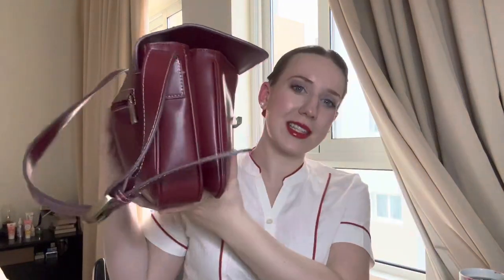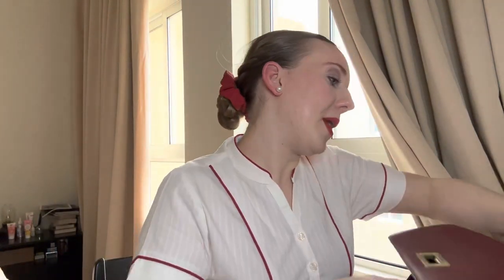Hi everyone, welcome back to my channel. I promised to record a video about what's in my cabin crew bag. Even though I'm on a time limit — about 20 or 30 minutes before my bus to HQ because I have a flight today in the afternoon — I still have time to film this. I'll also take some stuff out because it's kind of overstuffed.